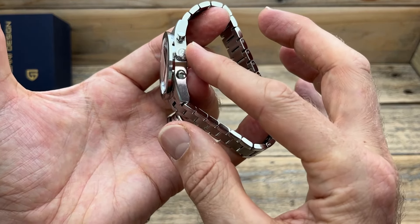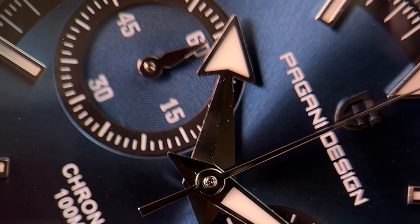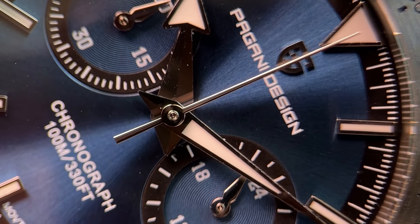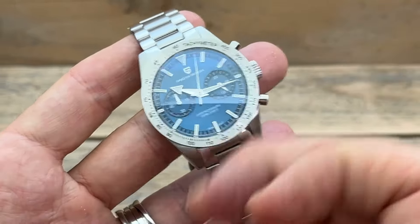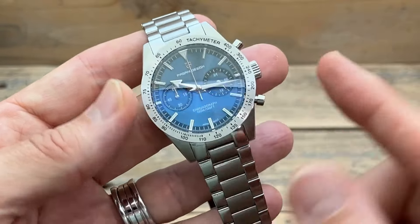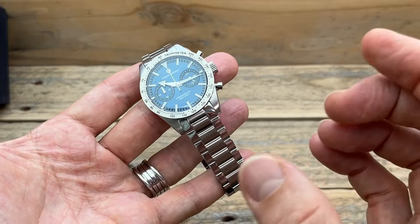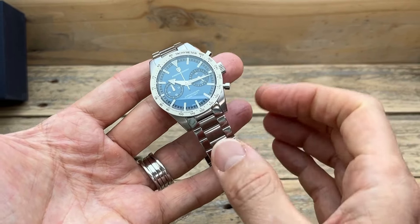There are pushers and a screw-down crown with the Pagani Design logo, and this contains the Seiko VK64 — so you won't need to wind it or move it around; the battery lasts about three years. To activate the chronograph, you hit the top-right pusher, which has a nice action to it — rather impressive. Stop and reset. Sometimes cheaper chronographs feel clunky or don't have a satisfying feel, but this one is a nice, solid feel without being too solid. It just has a nice clunk-clunk feel to it, which is really good.